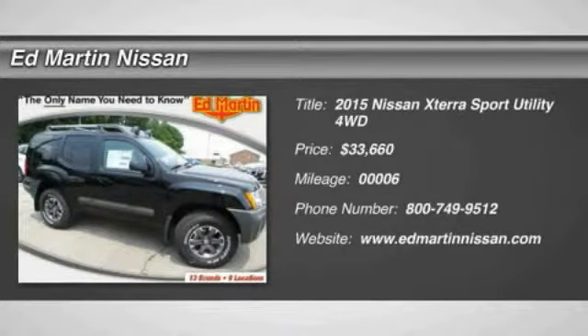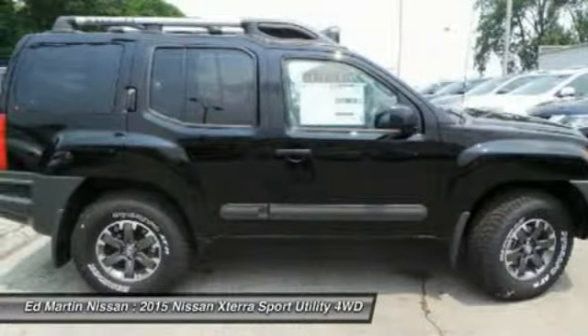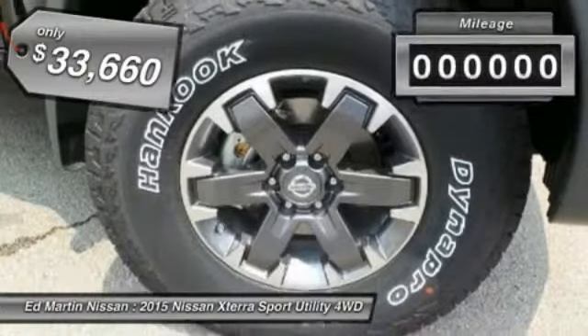The 2015 Xterra. Accelerate your activity with the Nissan Xterra. Its powerful 24-valve V6 lets you climb faster and further, while its versatile interior lets you stretch out in style, and is priced below $35,000.